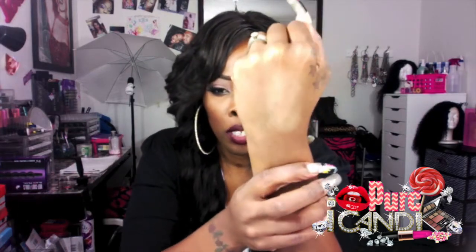Everything I purchased from the CCO in South Carolina — the first thing was the Mineralized Skin Finish in Comfort, and it was $21. It's like a goldish, bronzy color.